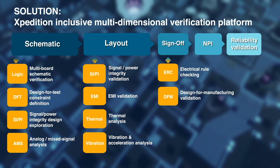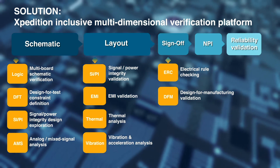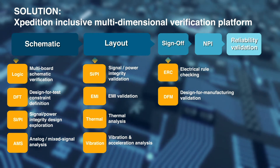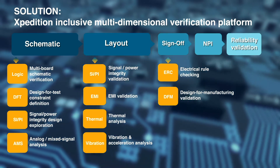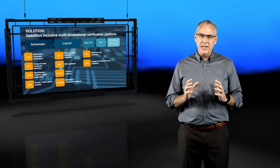Integrated verification technologies at the schematic or layout phase provide automatic model creation, concurrent simulation, and cross-probing from results and error reviews within the core authoring environment to identify problems early in the design.